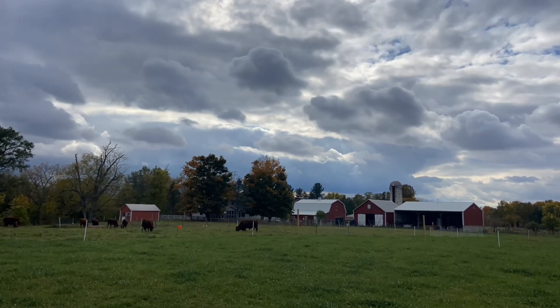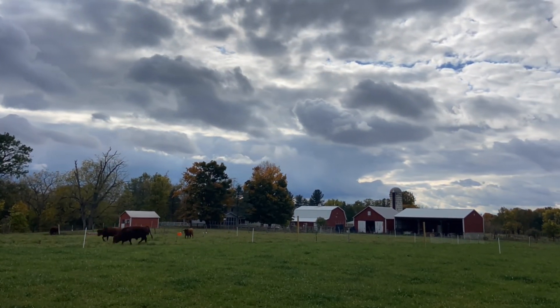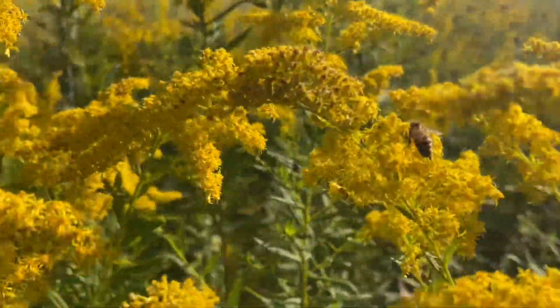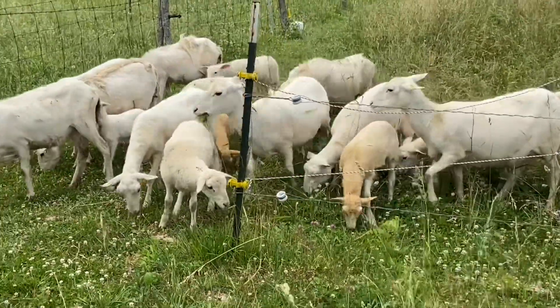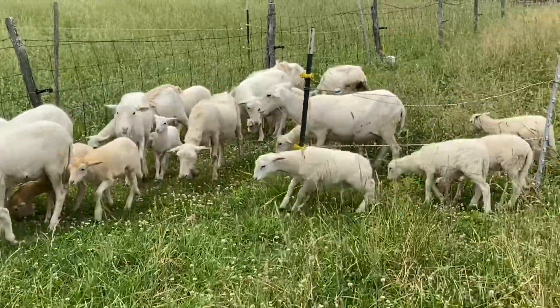I have a good word for you today. This comes from John 6. Then Jesus declared, 'I am the bread of life. He who comes to me will never go hungry, and he who believes in me will never be thirsty. But as I told you, you have seen me, and still you do not believe. All that the Father gives me will come to me, and whoever comes to me, I will never drive away.'